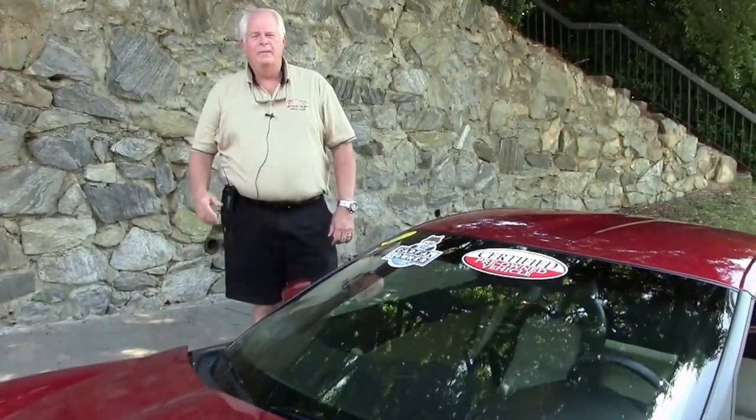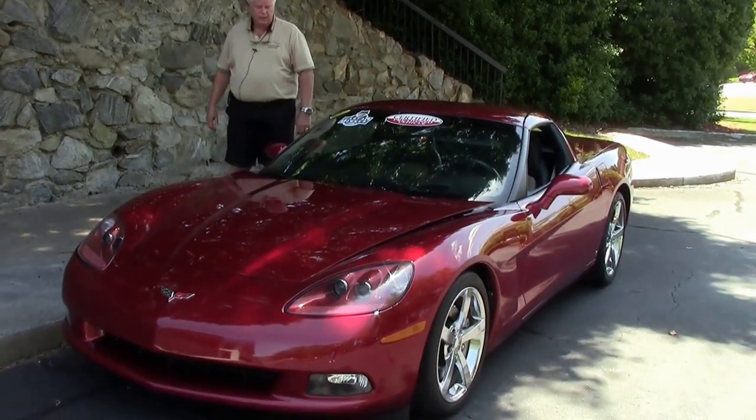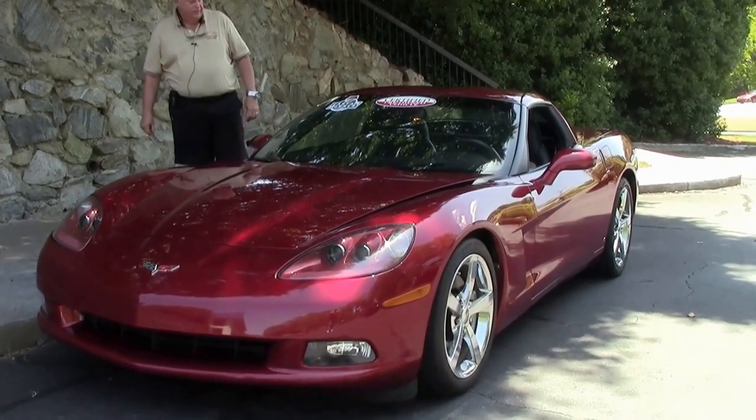Hello folks, welcome to Buy a Vet. My name is Rick Engel. Today I'm going to show you this 2009 Crystal Red with Ebony and Cashmere Interior 3LT with a little over 43,000 miles.